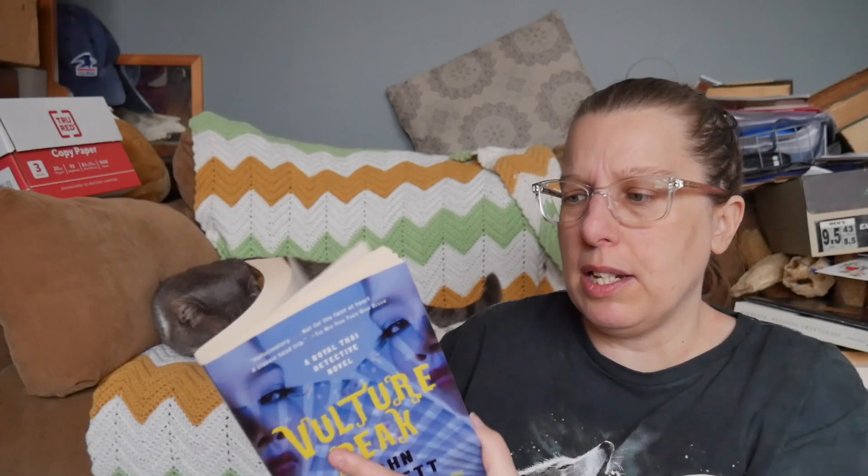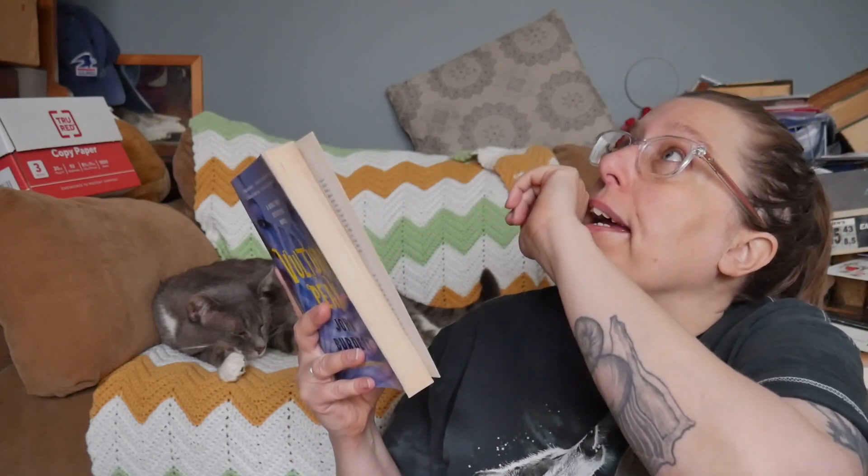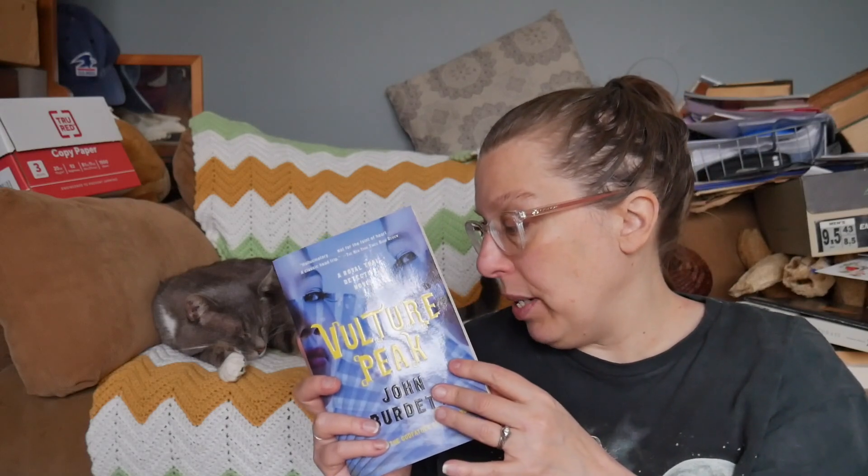Vulture Peak by John Burdett is a series about an American or British detective in Thailand. I have read the first book — Bangkok 8 — and I think the second, Bangkok Tattoo. Bangkok 8 is on my red shelf. Now as a reader I think I might find it fairly problematic — a white author writing about Thailand might bother me — but I did really enjoy Bangkok 8, so I feel like I'd need to reread it and then decide on this one. This is a maybe.